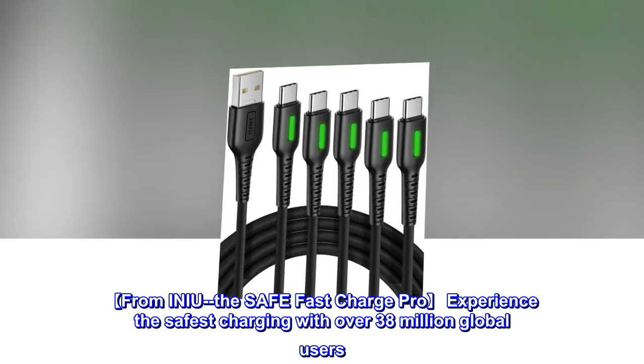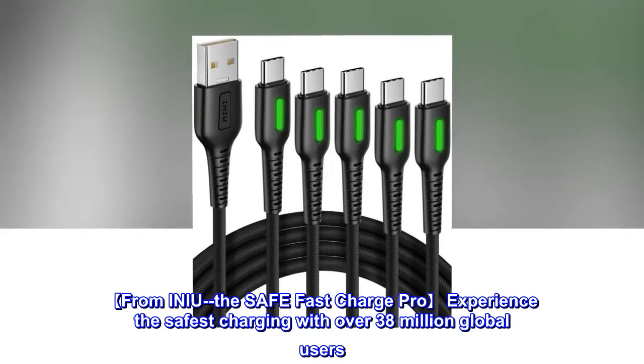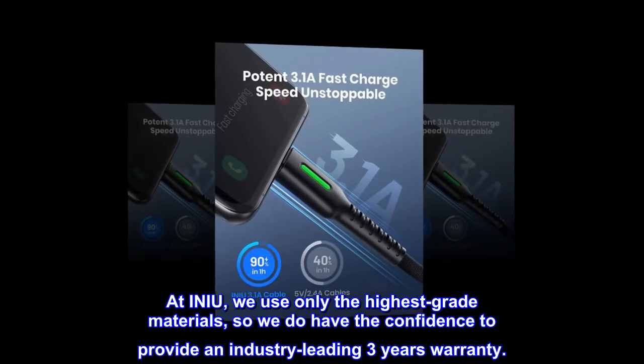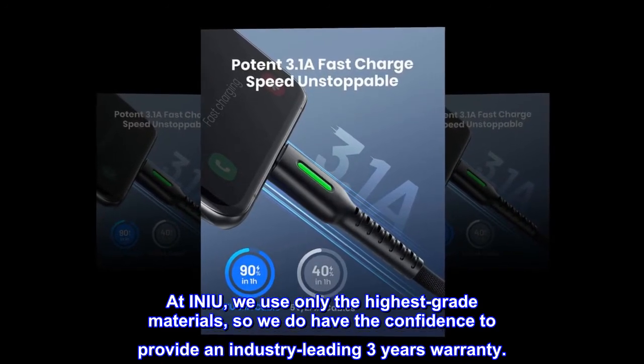From INIU, the Safe Fast Charge Pro. Experience the safest charging with over 38 million global users. At INIU, we use only the highest-grade materials, so we have the confidence to provide an industry-leading three-year warranty.